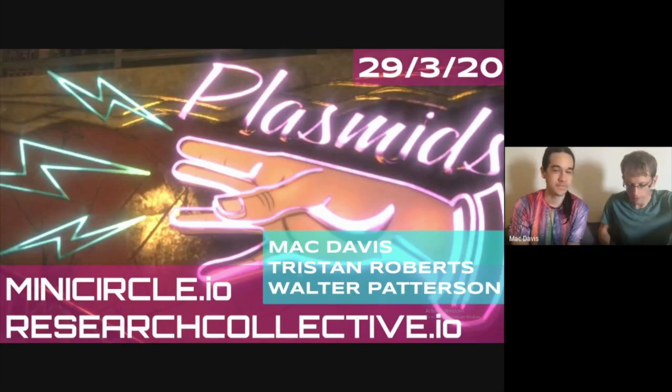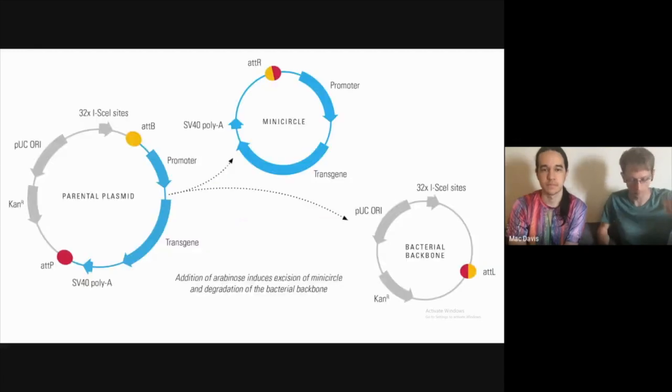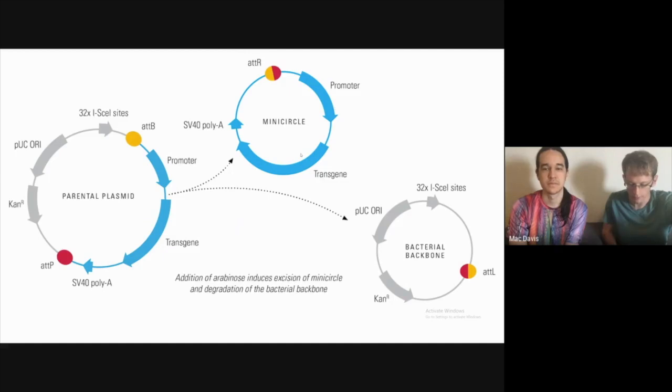We've all heard the term plasmids, but we'll be talking about a particular type of plasmid today. Plasmids are circular pieces of DNA that prokaryotes use to transmit information horizontally. MiniCircles are the same basic technology, however they've been designed to remove the bacterial components of the plasmid. This diagram shows how a parental plasmid — which has bacterial components like the ORI as well as the transgene, the actual payload — can be sliced so the transgene and human promoter come off on one piece and the bacterial backbone comes off into another.